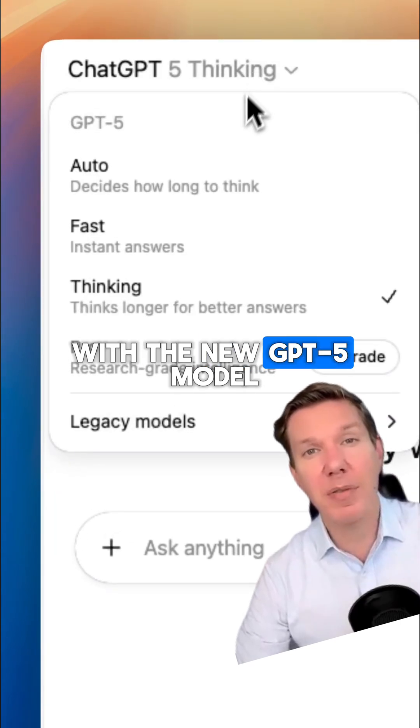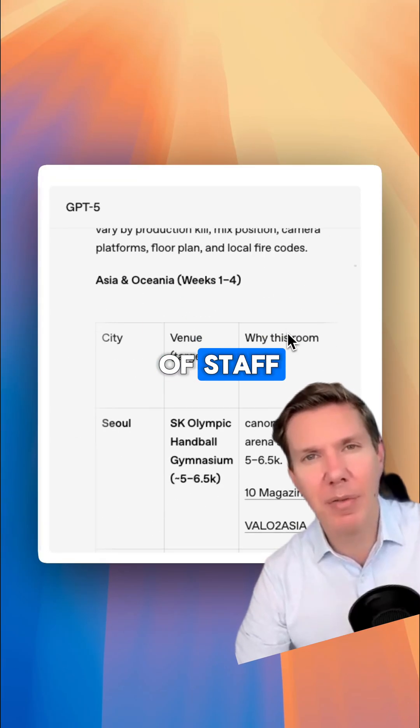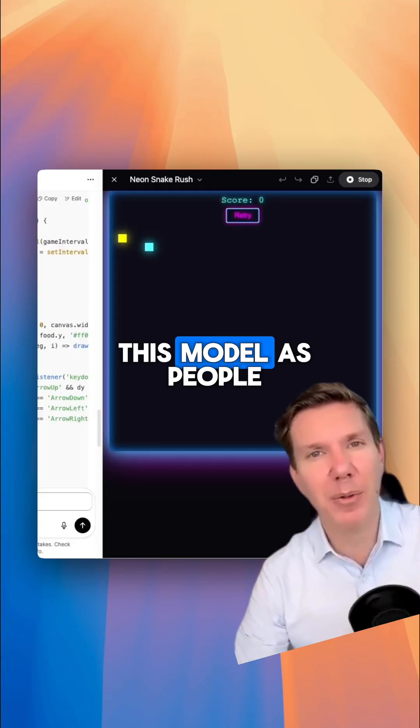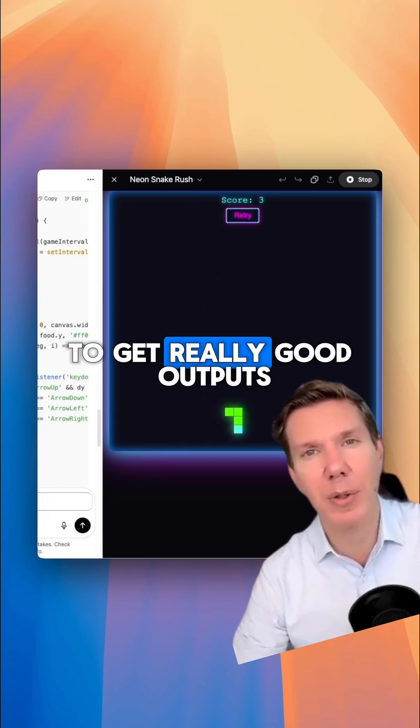With the new ChatGPT 5 model, it feels a bit more like a chief of staff than just an AI assistant. But the steerability of this model, as people call it, also means that you have to prompt it quite differently to get really good outputs.